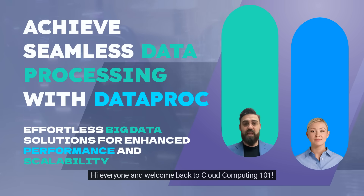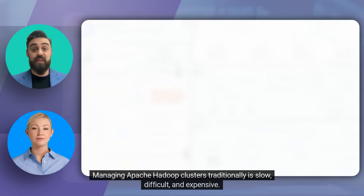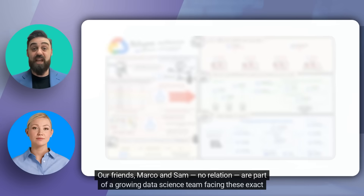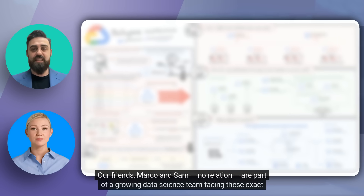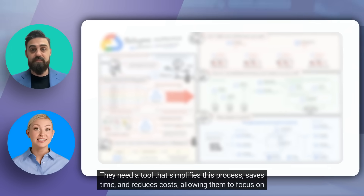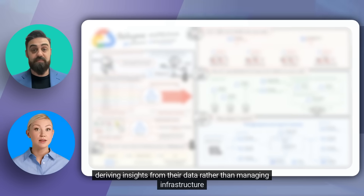Hi everyone, and welcome back to Cloud Computing 101. Managing Apache Hadoop clusters traditionally is slow, difficult, and expensive. Our friends Marco and Sam are part of a growing data science team facing these exact challenges. They need a tool that simplifies this process, saves time, and reduces costs, allowing them to focus on deriving insights from their data rather than managing infrastructure.